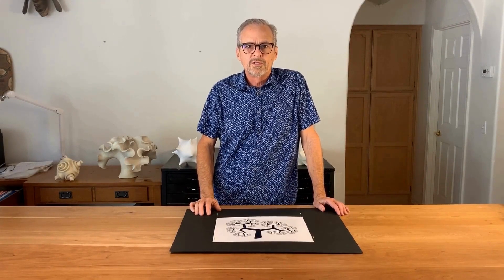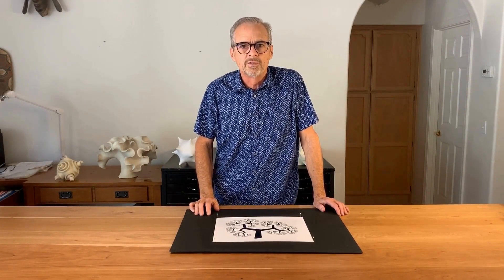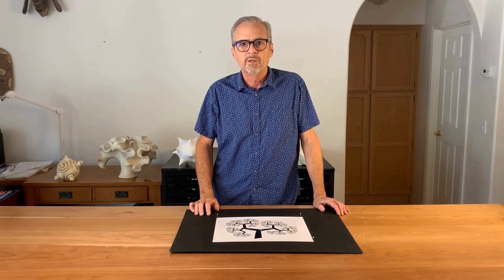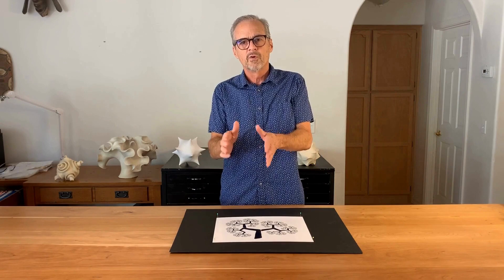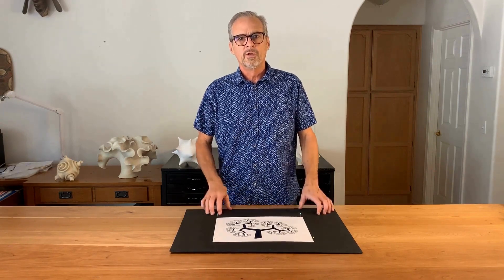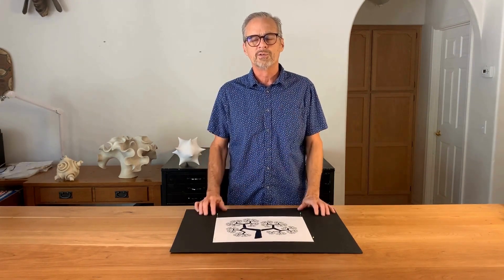A fractal is an object that exhibits self-similarity on different scales that can be related mathematically. Fractals have the property that, as you zoom in further and further, you see more and more detail that looks similar to what you saw when you were zoomed out.